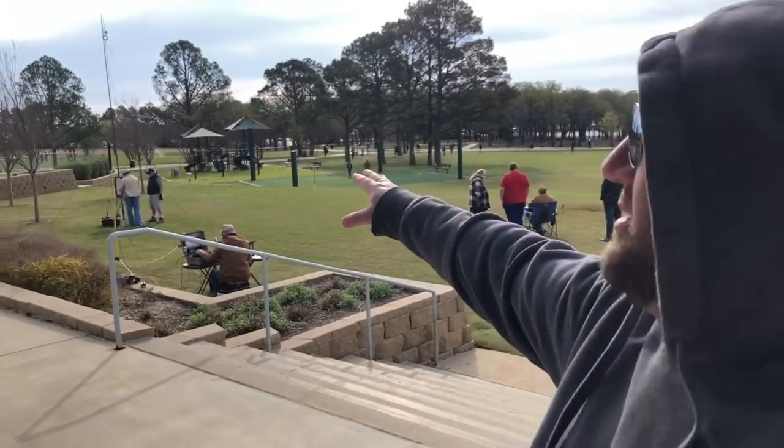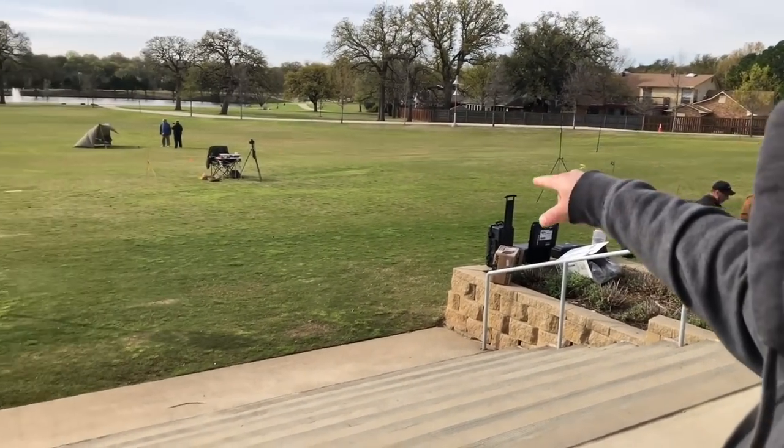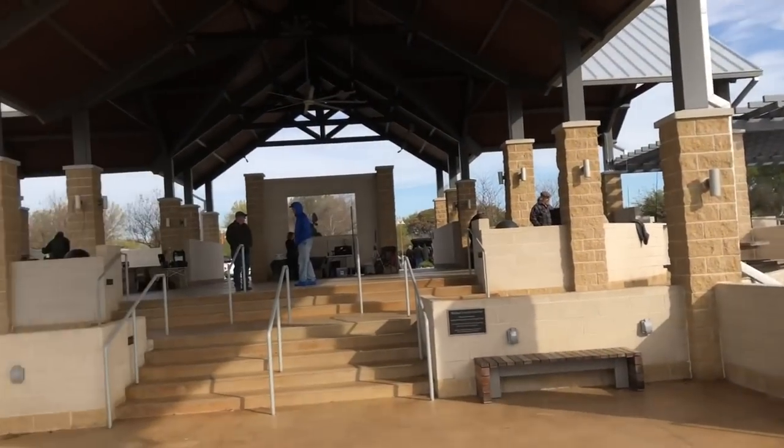Thanks for putting this on, man. This is awesome. Thanks, Mike. Thanks for coming. This is so cool — there's so many guys here. You can look out on the lawn here. We've got one, two, three, four, five, six, seven, eight stations all out here, and then there's a bunch more under this pavilion. Let's go look at some boxes.